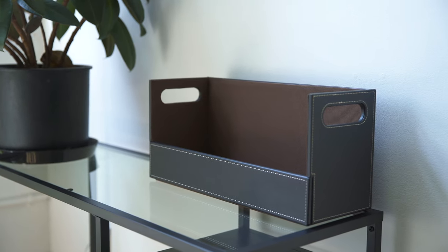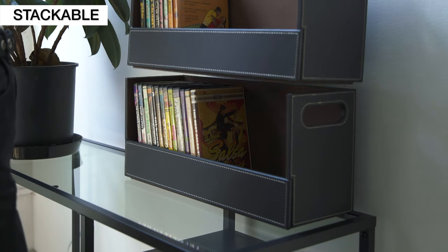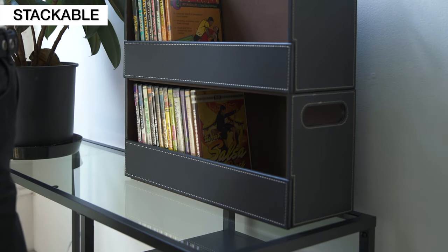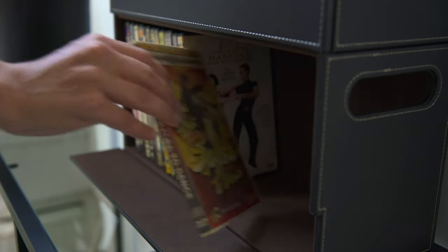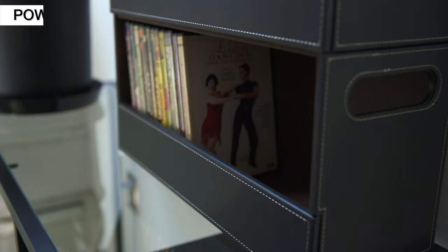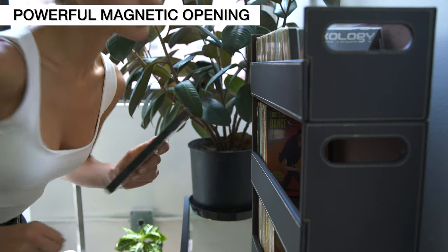The Stock Your Home DVD Organizer makes storing your media easy. The unique interlocking design allows you to stack and build optimal shelf storage. Each shelf holds up to 28 DVDs or video games. The powerful magnetic opening allows easy access to your DVDs and media, even while stacked.